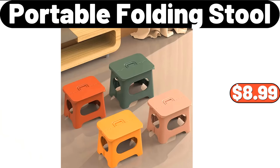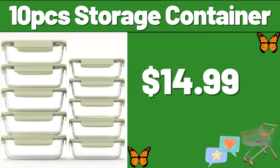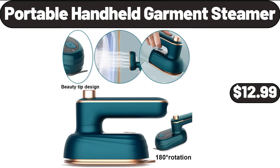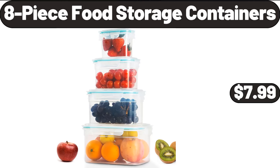Hanging Basket, $8.99. 10-PCS Storage Container, $14.99. 7-PCS Silicone Cooking Utensil Set, $7.99. Portable Handheld Garment Steamer, $12.99. Digital Display Insulated Coffee Thermos, $8.88. 8-Piece Food Storage Containers, $7.99.